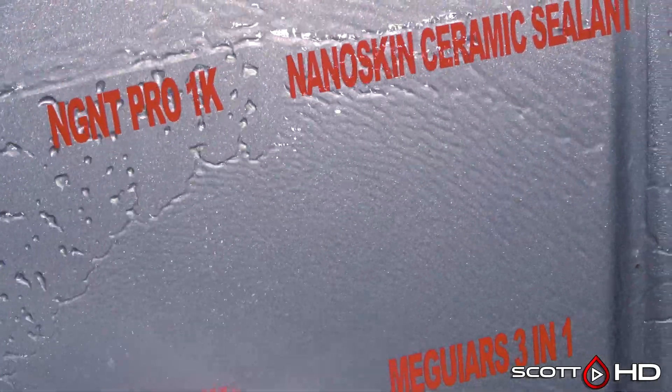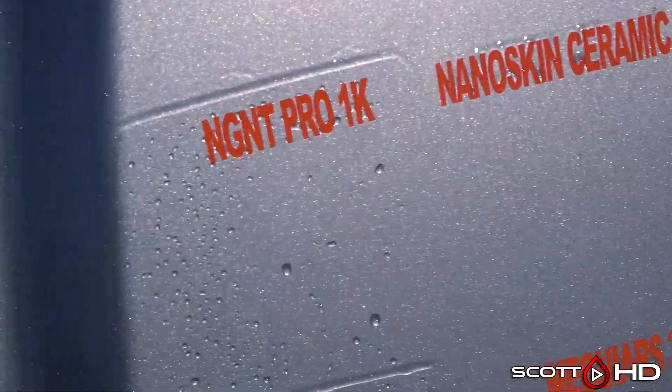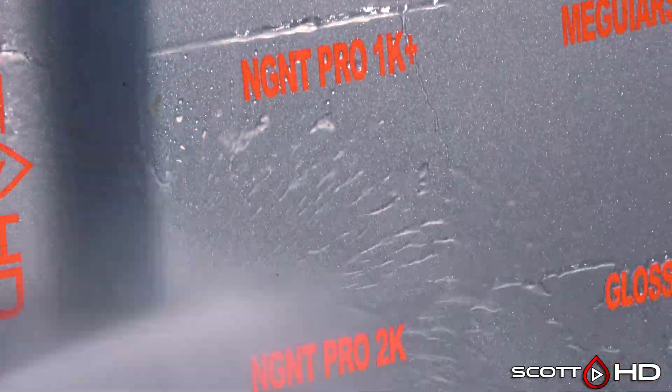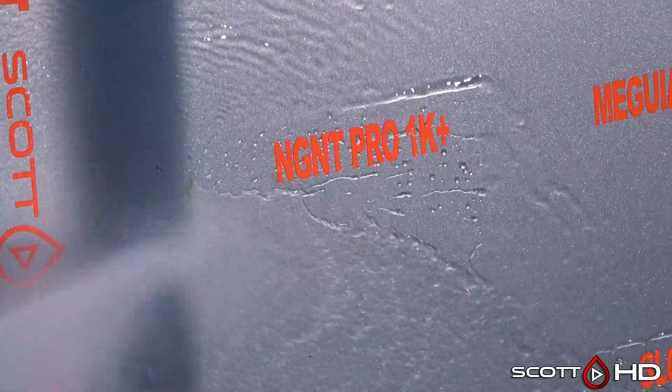Nano Skin Ceramic Sealant lasted 30 days. NGNT Pro 1K looks like it's doing pretty good — not super hydrophobic but not to the point where we'd call it weak. 1K Plus is looking very good, much more hydrophobic than the 1K above it.